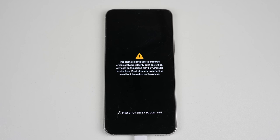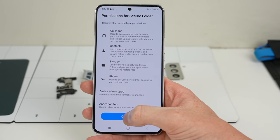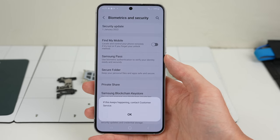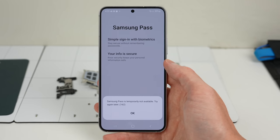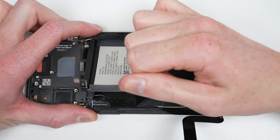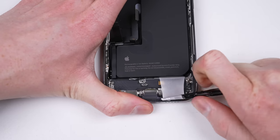The S22's bootloader is also unlockable; however, with a built-in eFuse, doing so will permanently disable Secure Folder and NFC payments. One thing every phone mentioned so far has had in common is the glued-in battery — one not meant for easy replacement.